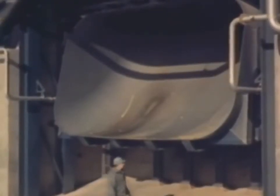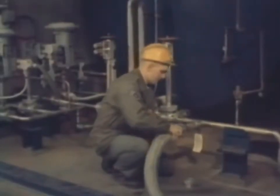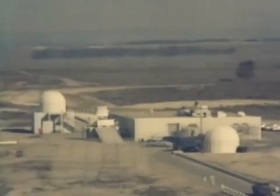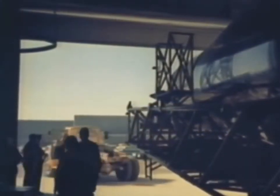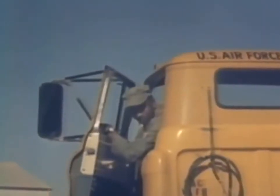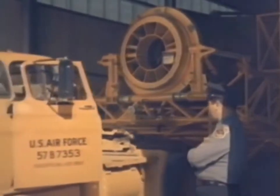Ground support equipment is part of the weapon system too. There is the launch pad with all its service facilities for fueling, firing, and maintenance. The complex and far-flung ground guidance and tracking installations. There must be facilities for missile receipt, storage, check-out and issue, and special-purpose missile transport and handling equipment to move them to the launch pad.